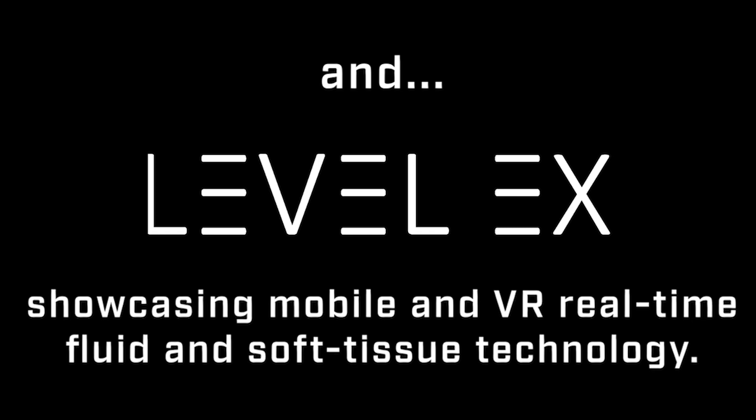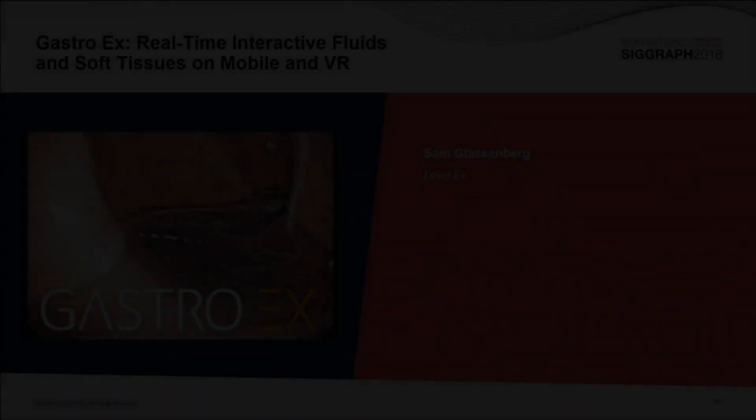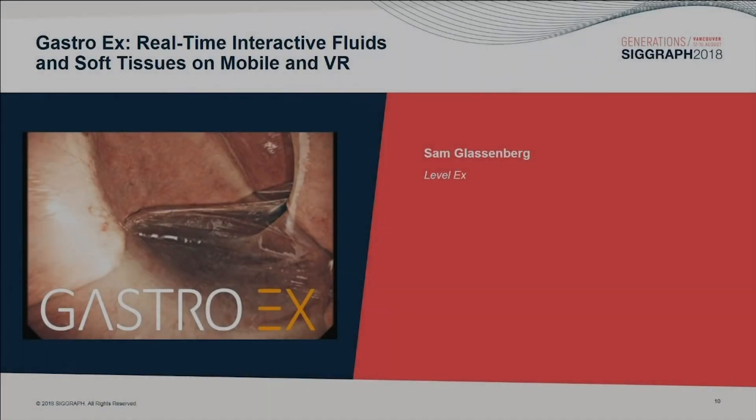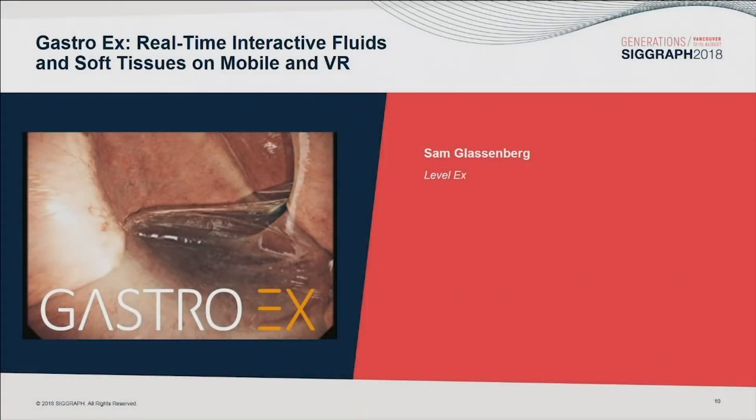Next up, we have GastroX — real-time interactive fluids and soft tissues on mobile and VR. Presenting are Sam Glassenberg and Andy Saya from LevelX.